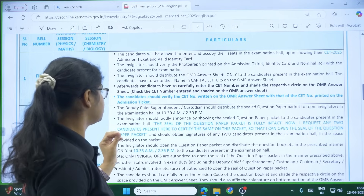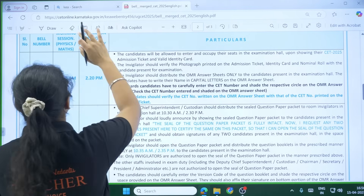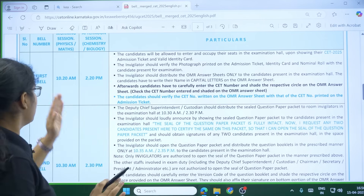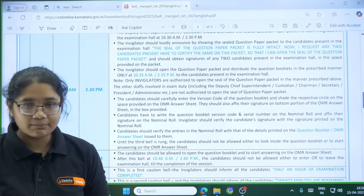After receiving the OMR sheet, candidates have to carefully enter the CET number and shade the respective circle on the OMR sheet. You also have to write your name in capital letters and fill your CET number. These two things you have to do between 10:20 and 10:30.